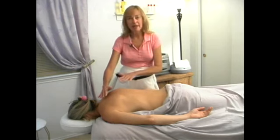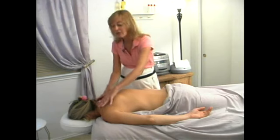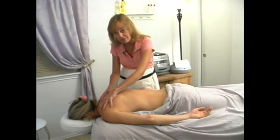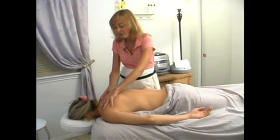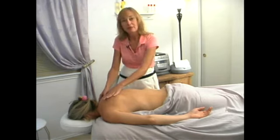Hot stone massage is a very relaxing, soothing, deep heat massage that actually penetrates your client's body and really helps to relax the muscles, and helps us as massage therapists be able to get deeper into the muscle.